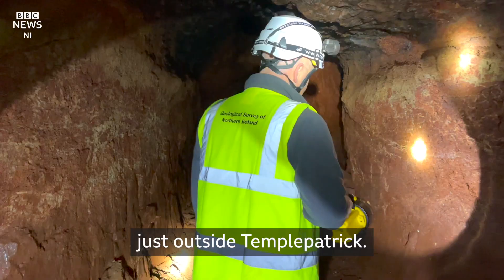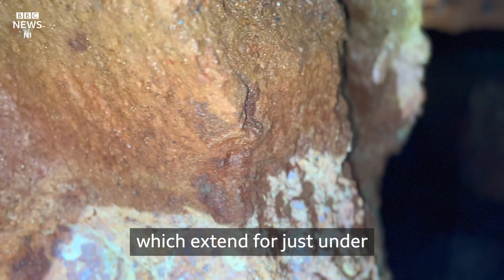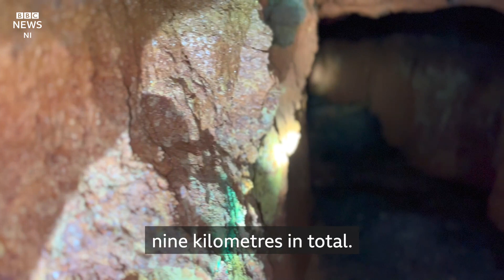We're at Lyle's Hill, just outside Templepatrick. Underneath here you will find a network of tunnels which extend for just under nine kilometres in total. So there are issues of instability.